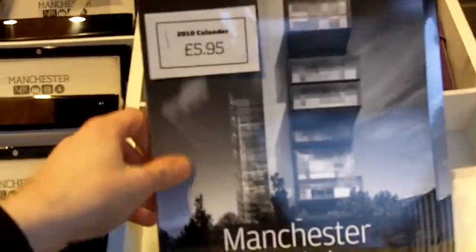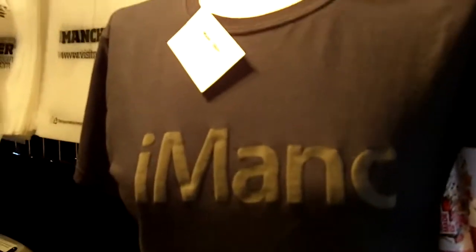There are notepads, a very classy Manchester journal with plain paper, a very nice pen, and more stationery. Also a 2010 Manchester calendar, gift wrap designed by Peter Saville, and finally Imank merchandise.